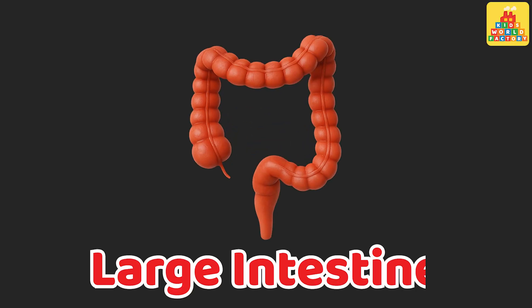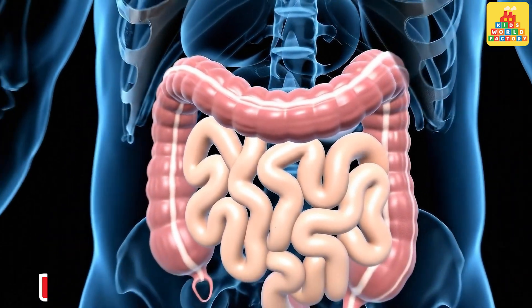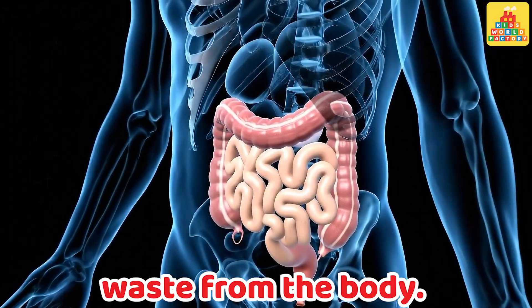Large intestine. This is the large intestine. It absorbs water and removes waste from the body.